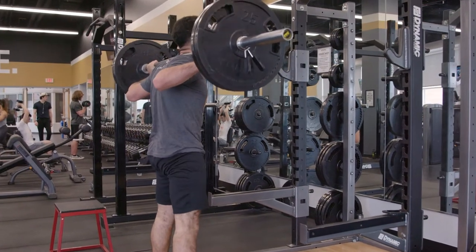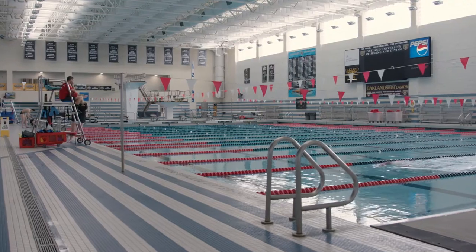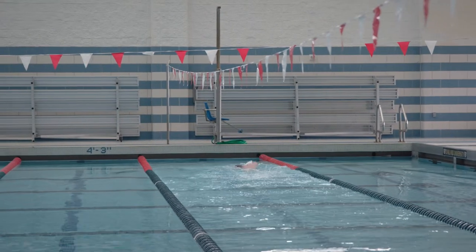Included in the facility is the Oakland University Aquatic Center, home to the Oakland University swim team, which houses a 50-meter stretch pool with spectator seating for 1,000 and deck space for 400 participants.